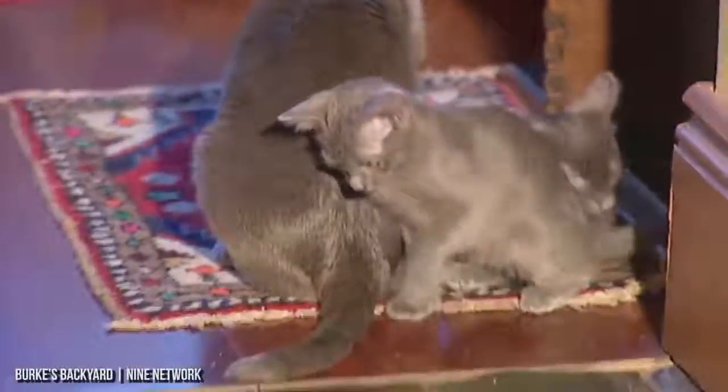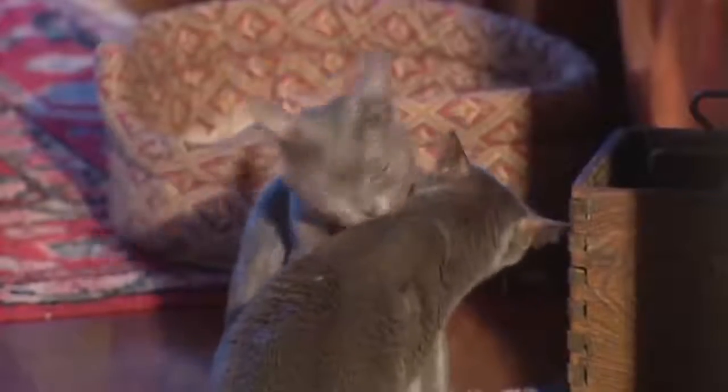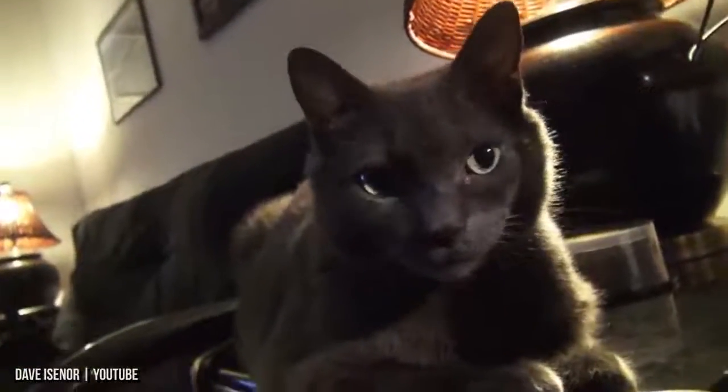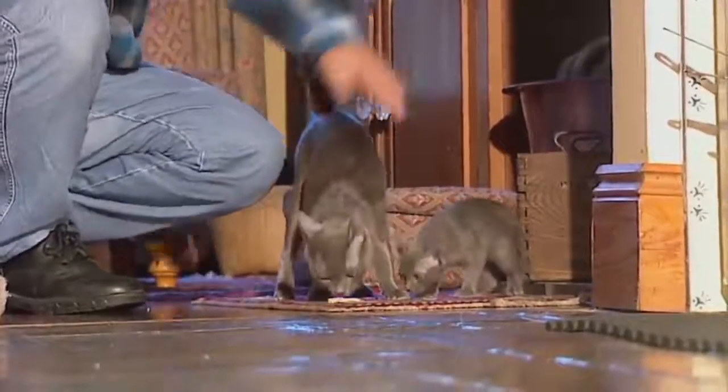In its native land of Thailand, the Korat is seen as a creature of prosperity. They're often given as gifts to wish good fortune on family and friends. Korats have short fur with a silver-tipped blue-gray color, and they even have heart-shaped heads. Korats are considered one of the oldest cat breeds in the world, yet they didn't appear in the US until the 1950s. The Korat likes to be the one in charge of the household — at least, that's what they think. They love attention and are highly intelligent.